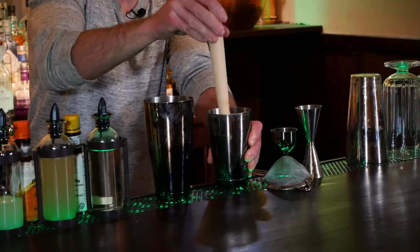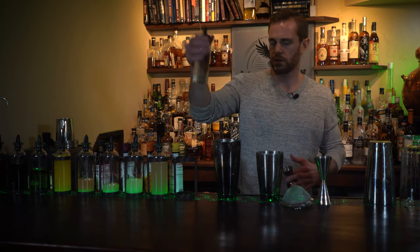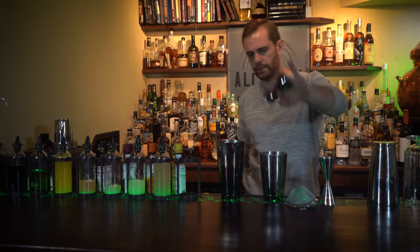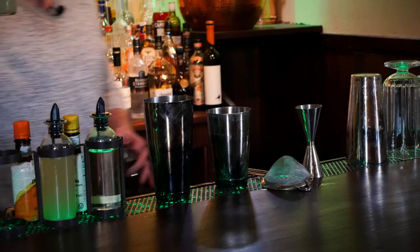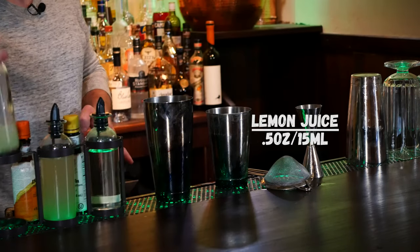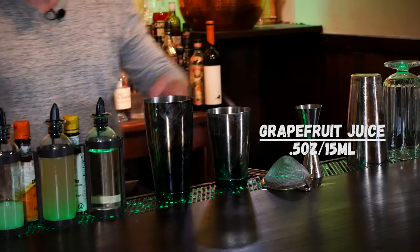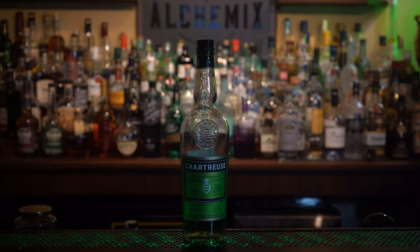Once you've given that a nice muddle, go ahead and start out with a quarter ounce of simple syrup and three equal parts of a half ounce each of fresh squeezed lemon juice, fresh squeezed grapefruit juice, and our green chartreuse.